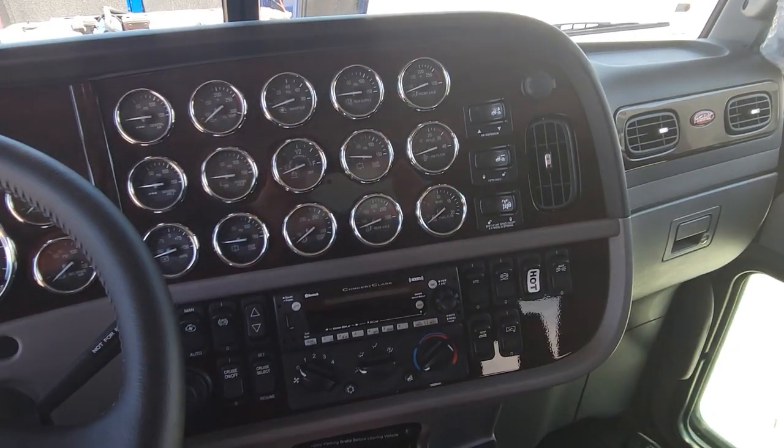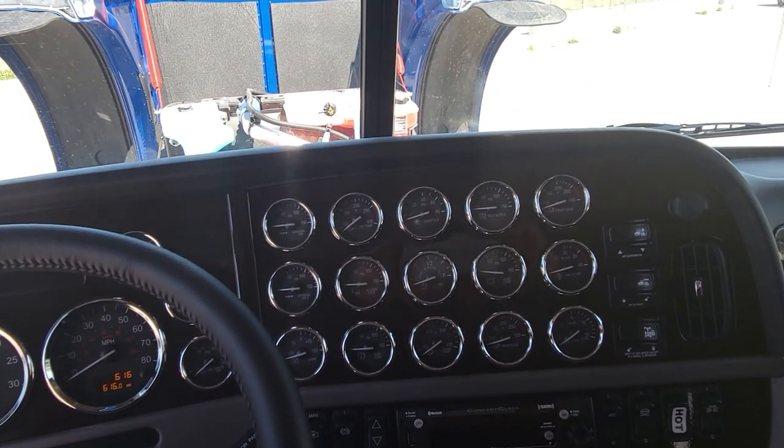Just about to park it out front. So if you have any questions on this truck, give Nate or Chuck a call at 402-858-8400.